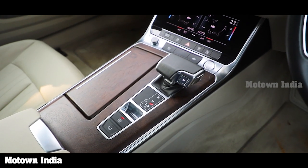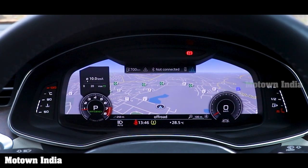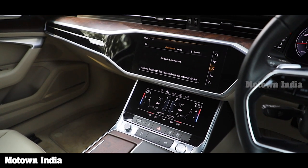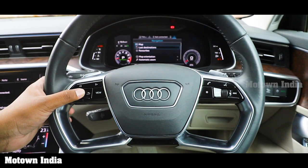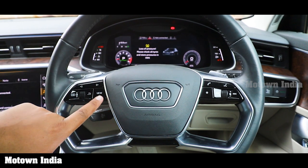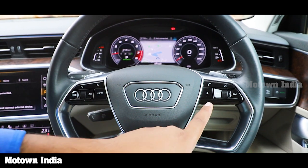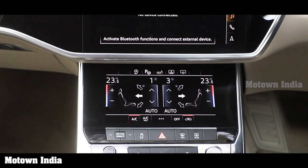The A6 has a virtual cockpit — apart from the TFT screen on the instrument cluster, you also have two other almost-invisibly integrated touch screens. You can change the view on the TFT screen with controls mounted on the steering wheel. All information displayed is in digital form, including fuel economy, driver assistance, telephone, and navigation. Driver assistance systems include Audi Park Assist with front and rear parking sensors, as well as lane departure warning.